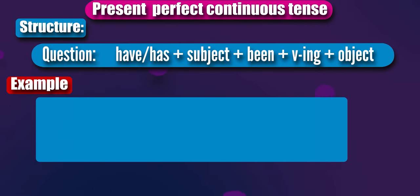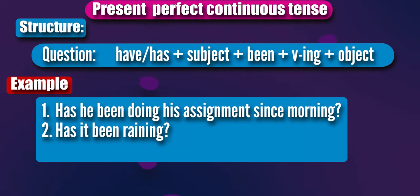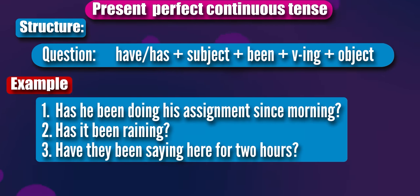For example: Has he been doing his assignment since morning? Has it been raining? Have they been staying here for two hours?